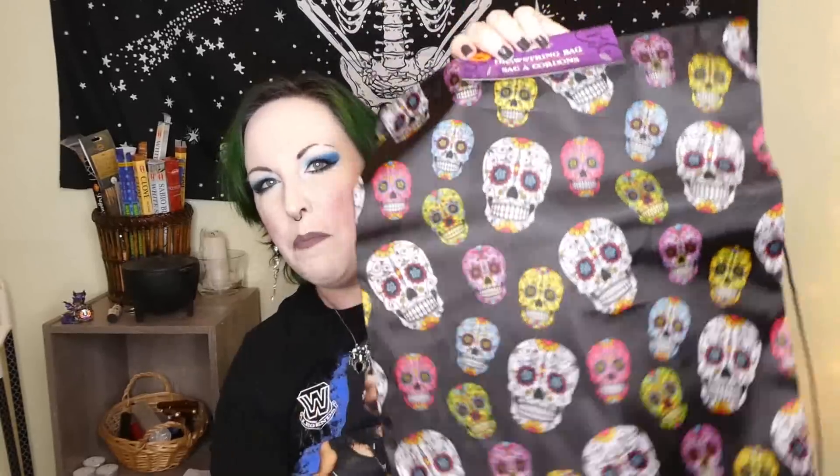Then I got these little drawstring bags — you can use them for shopping or wear them on your back. I just like the sugar skulls on them, and I can always use more bags. And then I got this adorable ghost. He's so cute — I'm just going to hang this up somewhere in my home. Love the glitter, and just look at that face. So cute.